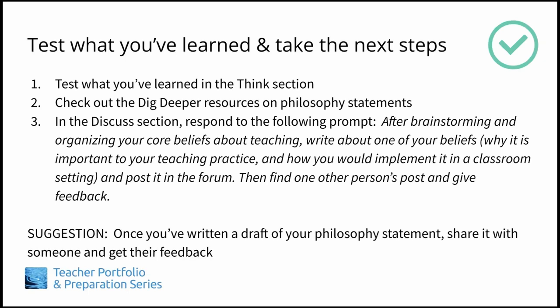Suggestion: once you've written a draft of your philosophy statement, share it with someone and get their feedback on how to improve it. You may notice that giving feedback on someone's POT helps you to clarify your own ideas for your own statement as well. Have fun cultivating your ideas, and thanks for listening.